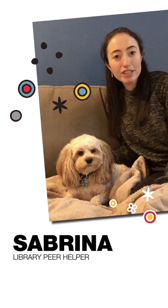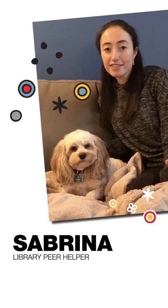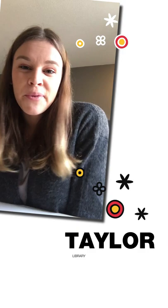My name is Sabrina. I'm in third year in the BAS program studying psychology and neuroscience, and I'm a learning peer. My top tip for studying for exams would be that if you have your notes for one topic in multiple different places, try to synthesize them into one document to make it easier to learn from.